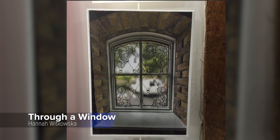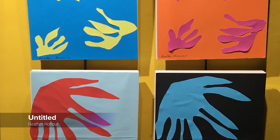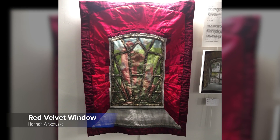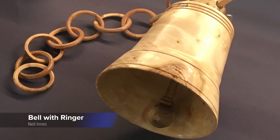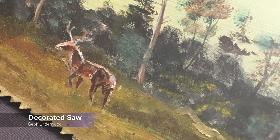One project was to produce cutouts like Henri Matisse. The opportunity to display their work in the exhibition gave everybody a great boost, and it also validated the effort that they had put into their work.